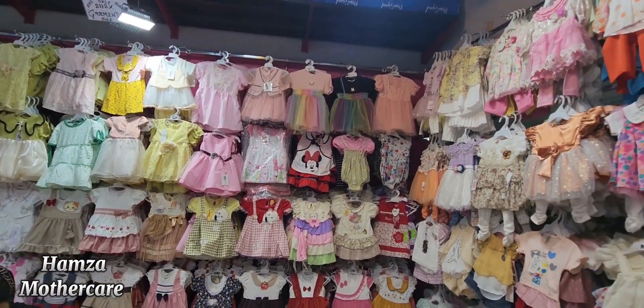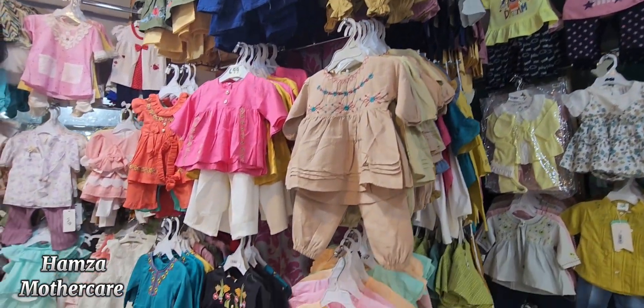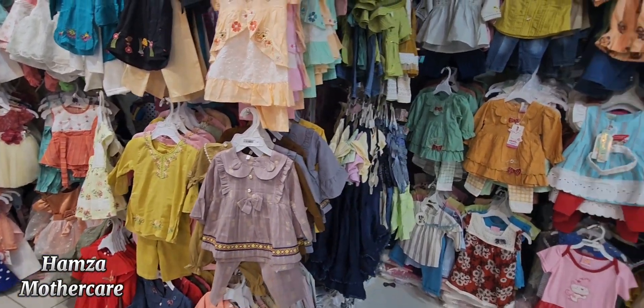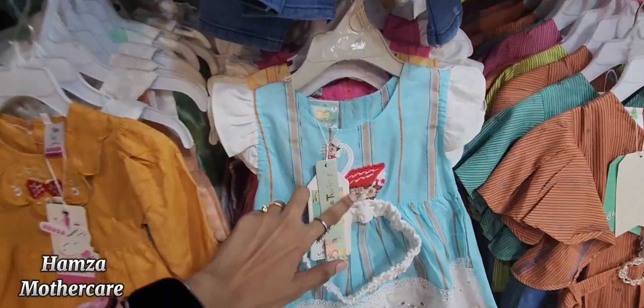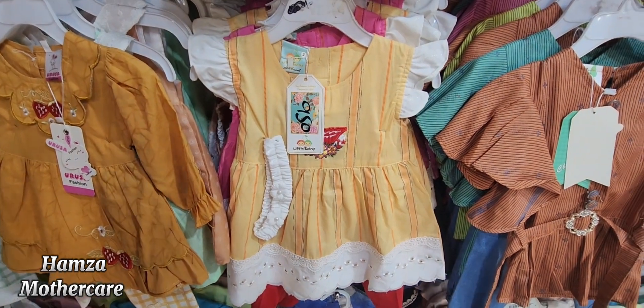Here you will get Turkish dresses and here you will get the wall of Indonesia. Turkish and Indonesian styles are available, and there is a very good sale. It will be $6.99 and you will get sizes from 3 to 12 months, going up to 950 rupees.